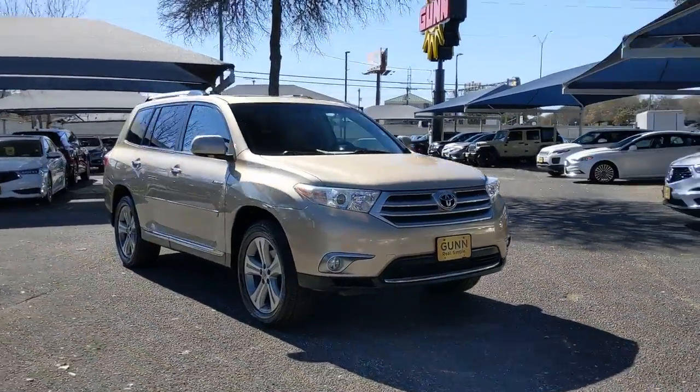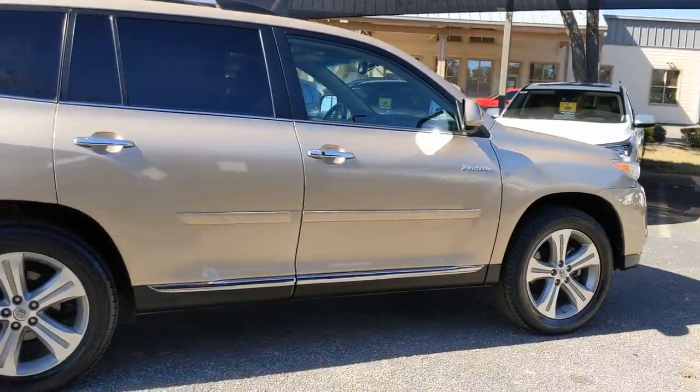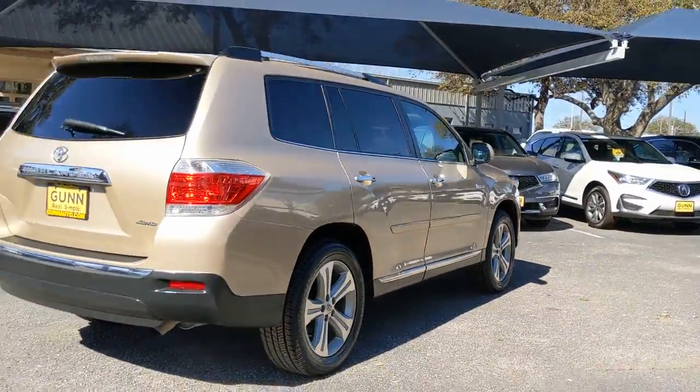Hop into the 2012 Toyota Highlander. With less than 70,000 miles on the odometer, this vehicle provides excellent value.